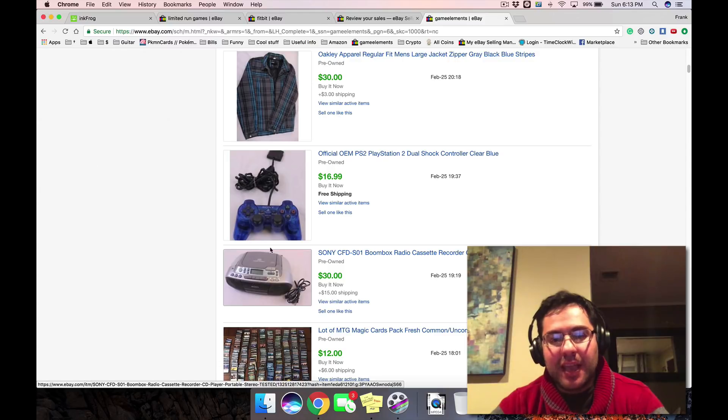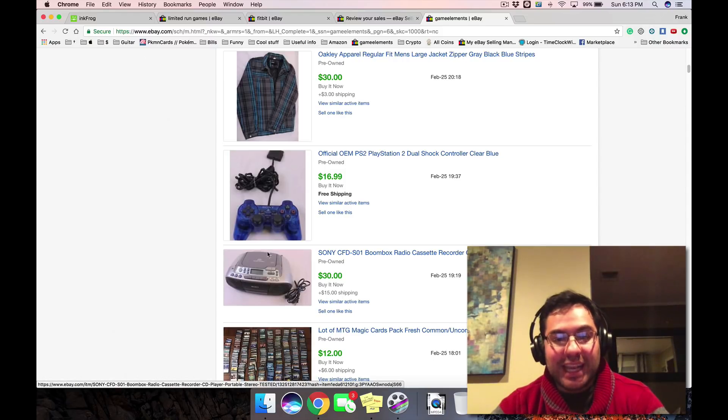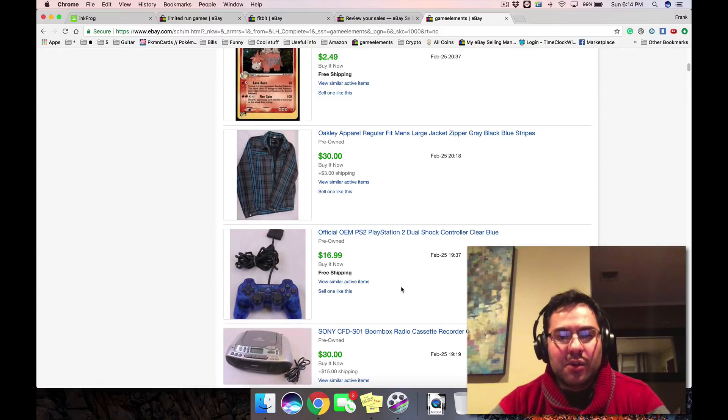With boomboxes you gotta look at the condition and everything has to work — the CD player, the cassette player, it has to come with the power cable. If there's a remote with it, that'll bring more value. The buttons have to work, the antenna can't be broken. If you plug it in the store and open it up and hit play and see the wheel turn, that's a great sign. Grab a CD and test it — you can fully test these pretty quickly inside the thrift store if they have a plug. This one was in almost mint, excellent condition and I tested it out.